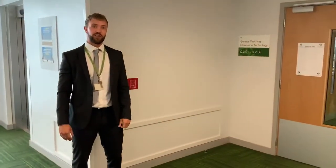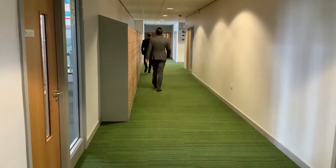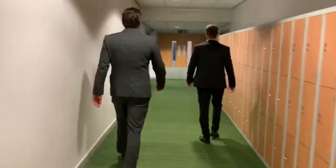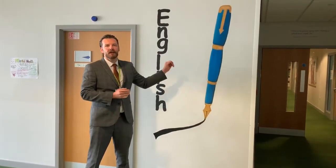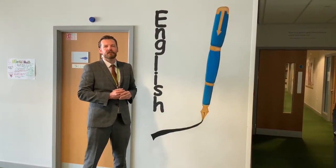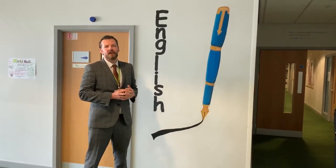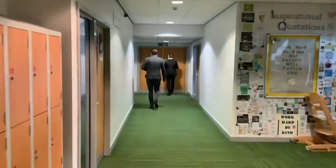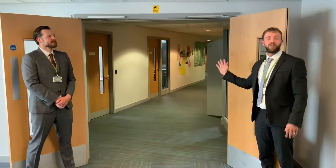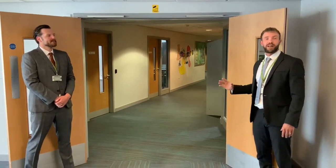We are now going to head down towards the English department further along the corridor. Here we are on the top floor of C block in our English department — another one of our core departments here at Noosa. Further along the corridor we have our sixth form area, and we also have lots of IT suites with brand new computers.